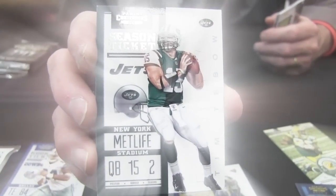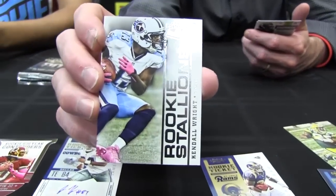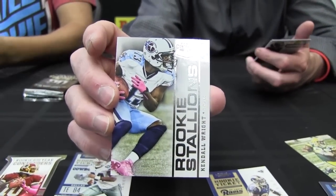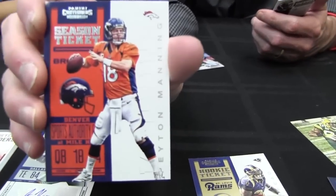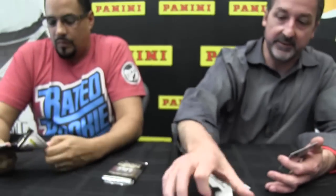Here's a guy who got kind of a rough ride into the deal this year, but he's going to be back. I got a Rookie Stallion — Kendall Wright, speedy, very nice, big play threat out of Baylor. And then the guy who succeeded Tim Tebow in Denver, the great Peyton Manning, who also, speaking of your MVP Contender, was an MVP contender — Comeback Player of the Year.